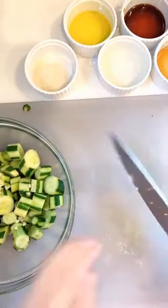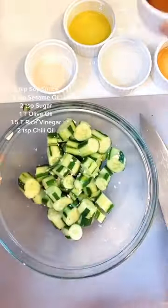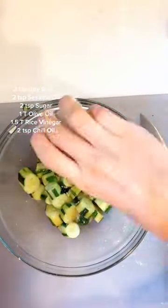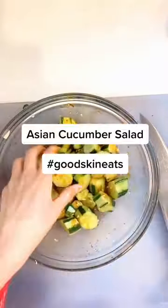Add them to your cucumber bowl and toss. Then add two teaspoons of soy sauce, two teaspoons of sesame oil, two teaspoons of sugar, one tablespoon of olive oil, one and a half tablespoons of rice vinegar, and two teaspoons of chili oil. And voila, a healthy snack.